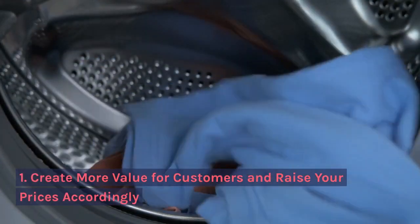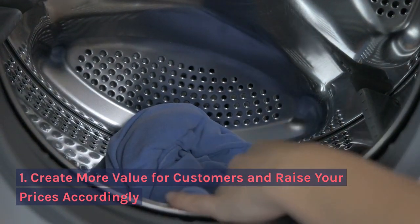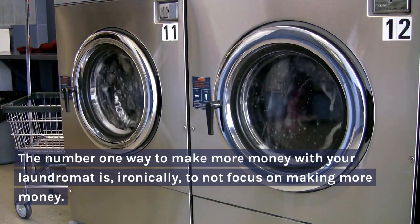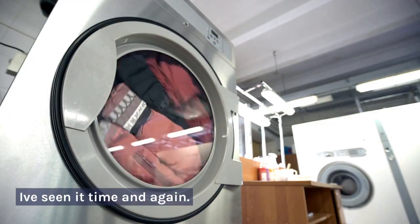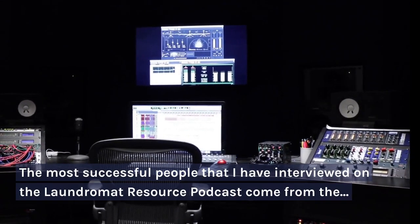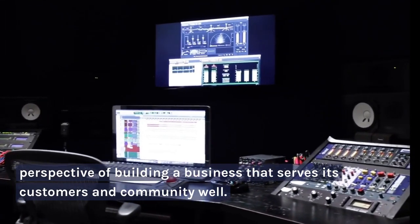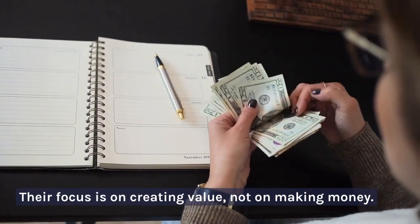Number one: create more value for customers and raise your prices accordingly. The number one way to make more money with your laundromat is, ironically, to not focus on making more money. I've seen it time and again — the most successful people I have interviewed on the Laundromat Resource Podcast come from the perspective of building a business that serves its customers and community well. Their focus is on creating value, not on making money.